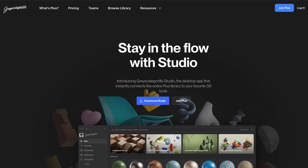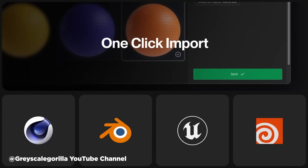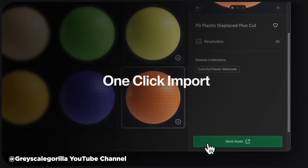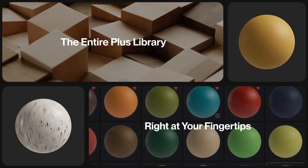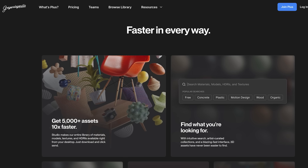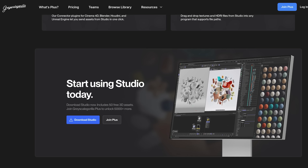Our pals at Grayscale Gorilla have unleashed something they've been cooking up for years — the Grayscale Gorilla Studio app. This desktop application is like a direct line to GSG's entire asset library, connecting seamlessly with your favorite 3D program. Gone are the days of downloading gigabytes of assets just to use one HDRI. Now you can browse, download, and import 3D models and more in just a few clicks. The company claims it's 10 times faster than the old method, with an improved search tool. There's a connector plug-in for Cinema 4D, Blender, Unreal Engine, and Houdini, but the assets can be used anywhere.